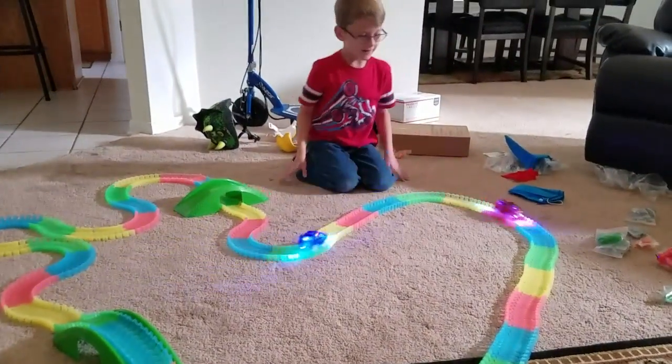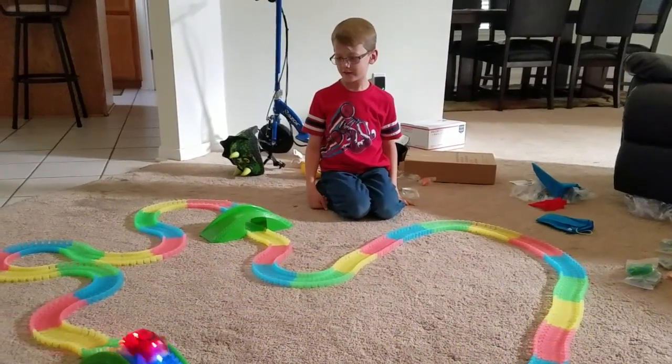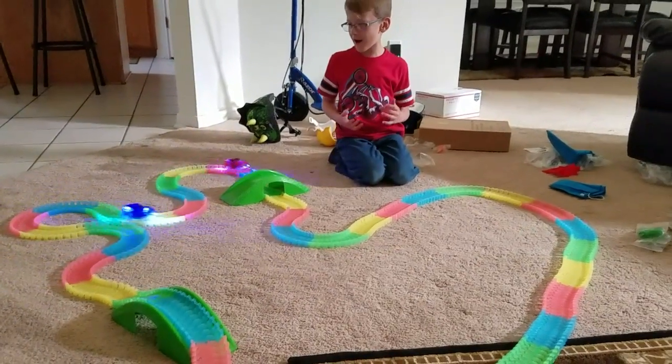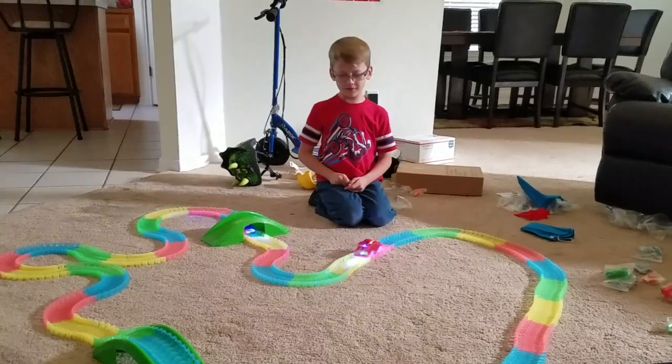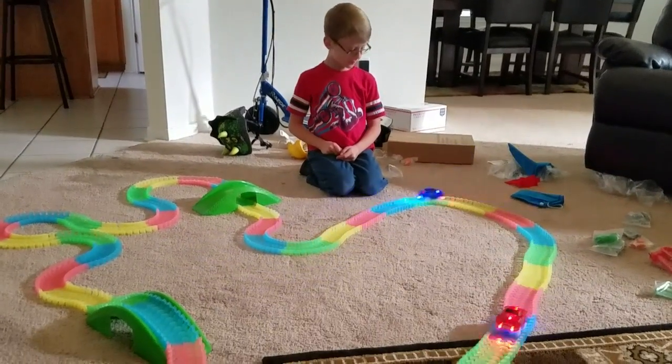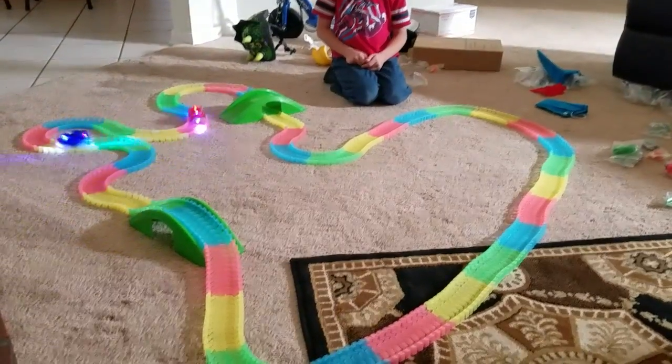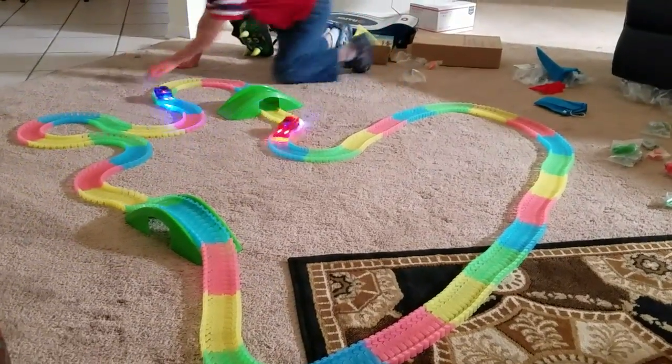Do you like it? Yeah. It looks cool. Alright, happy birthday again, bud. Thank you. I'm glad you like your racetrack. It's pretty cool, huh? Uh-huh.